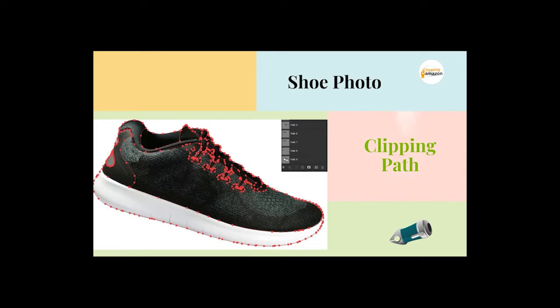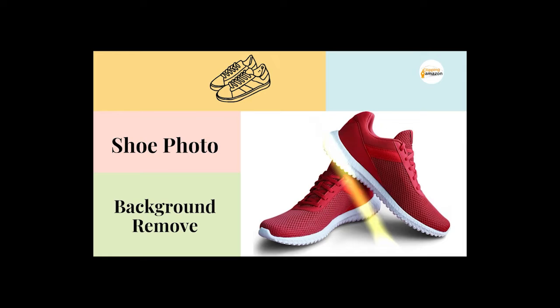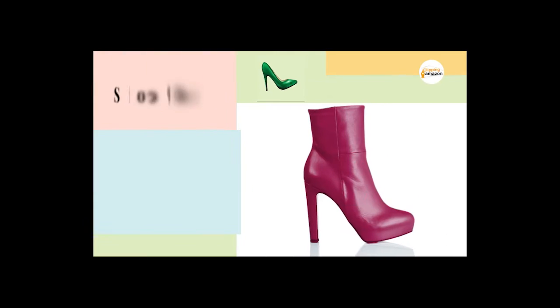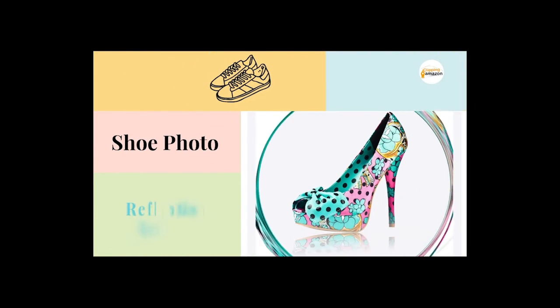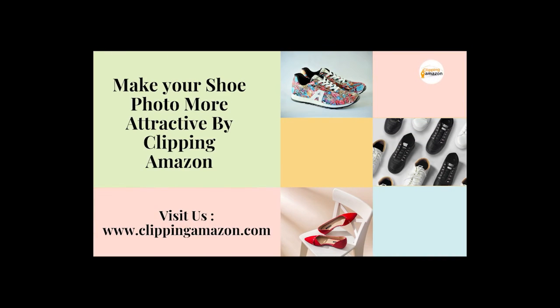Let's know about it. Shoe photo clipping path, shoe photo background removal, shadow creation, shoe photo color correction, cropping and resizing, shoe photo reflection service, and cleaning and retouching. Make your shoe photo more attractive.